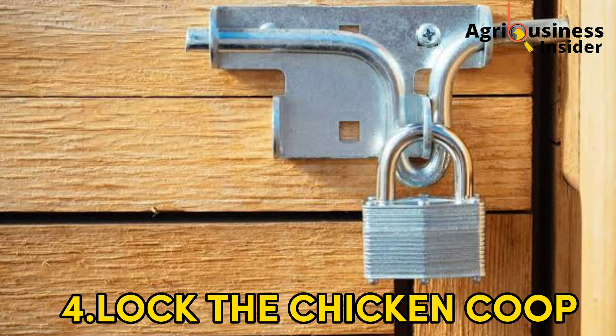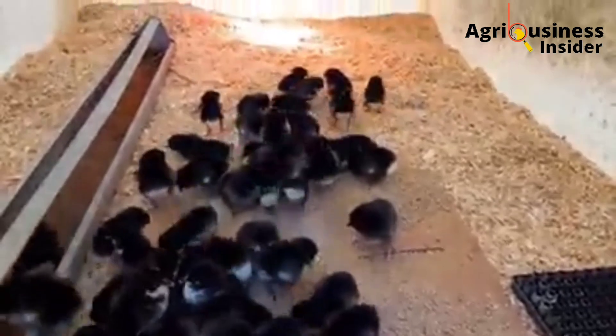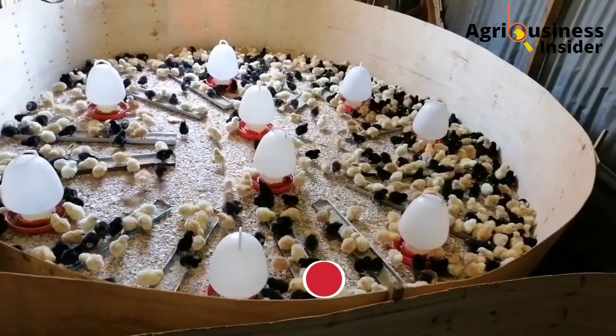Locking up the chicken coop is very essential because it makes sure unauthorized people cannot get into the chicken house. It will also keep away rodents and other intruders who can bring diseases into the chicken coop before the chicks arrive at the farm.